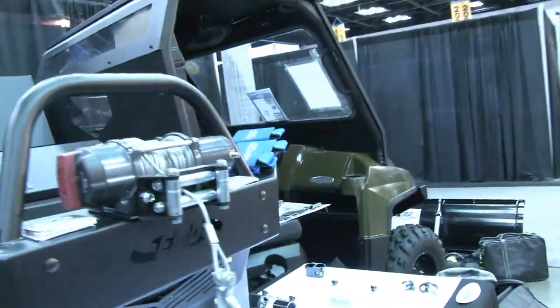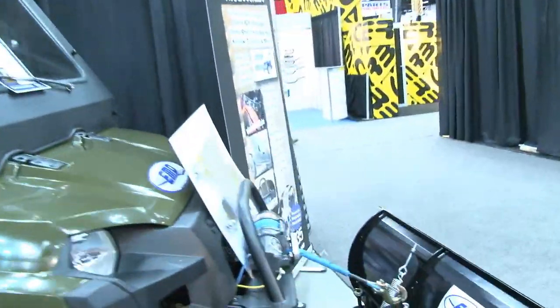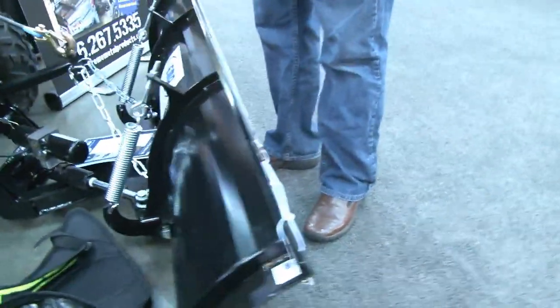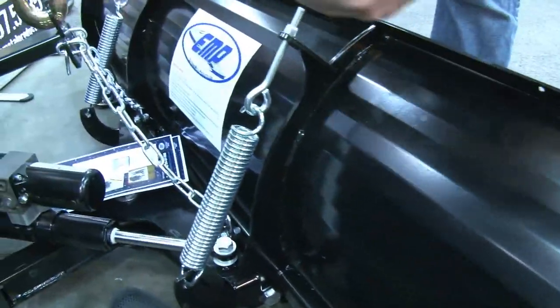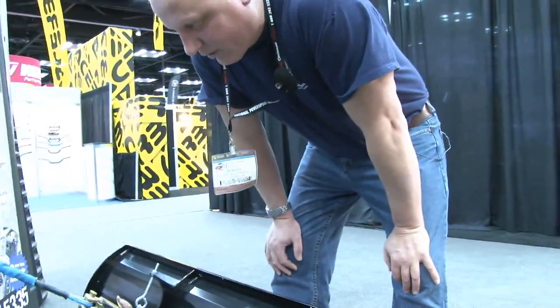Up front here is our blue 72-inch power angle snow plow. It has an optional power angle on it. Something unique: the ends also rotate up five degrees up and down to follow the contour of the ground.